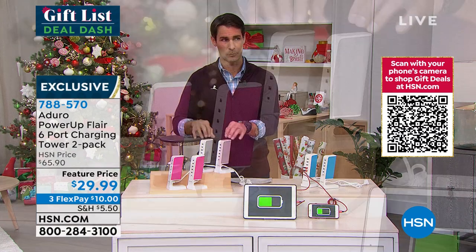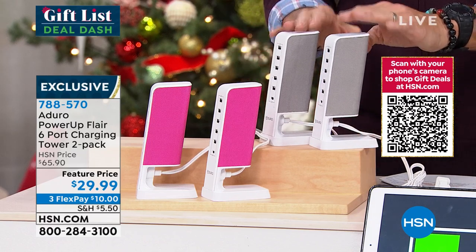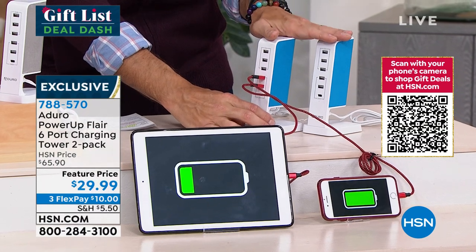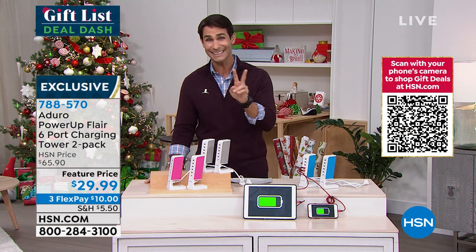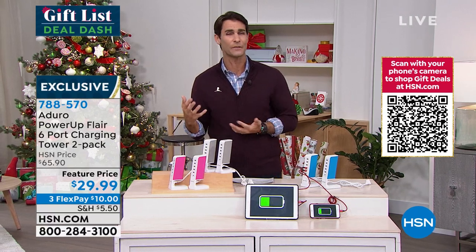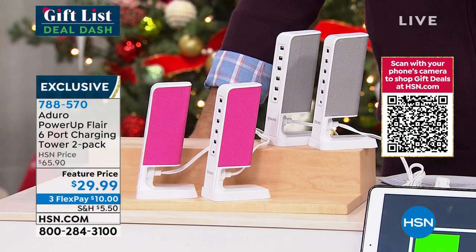Fewer than 300 remaining in the gray — this is by far the most popular. Only 100 remaining in the blue. That's all we have for the season. You're getting a two-pack — basically two gifts. If you have nieces and nephews, maybe they're teenagers with devices — they could certainly use this today. $29.99, three flexible payments of $10. You're getting two gifts right now. A lot of people right now are picking up multiple sets — a set for themselves and a set to gift. That's the wise thing to do right now.